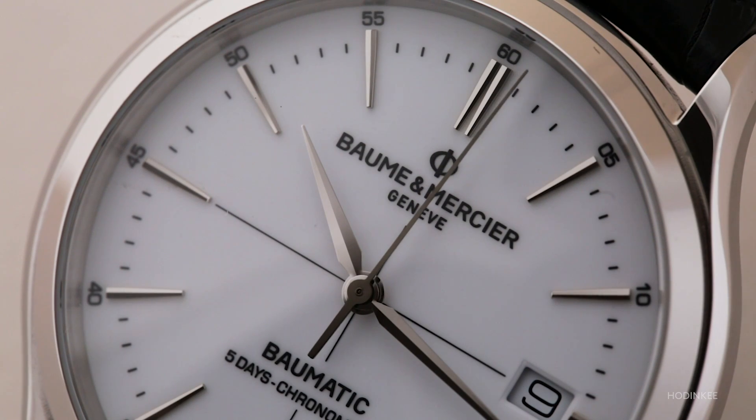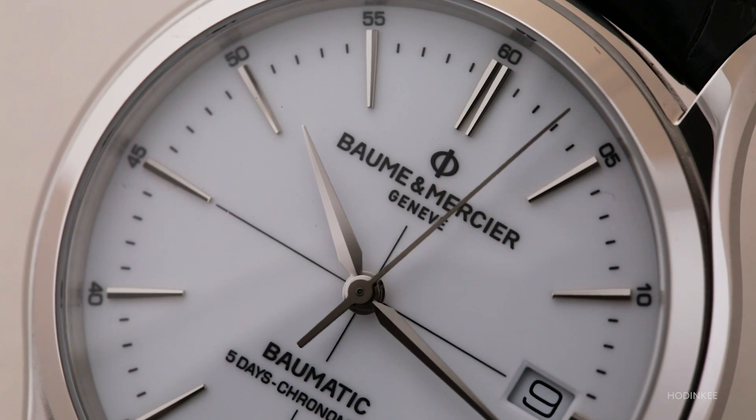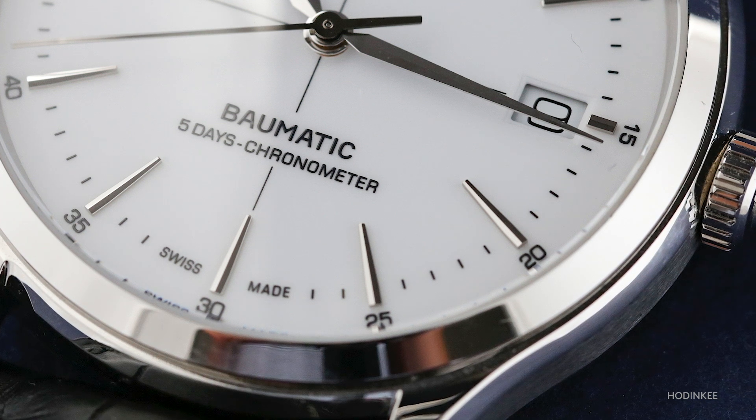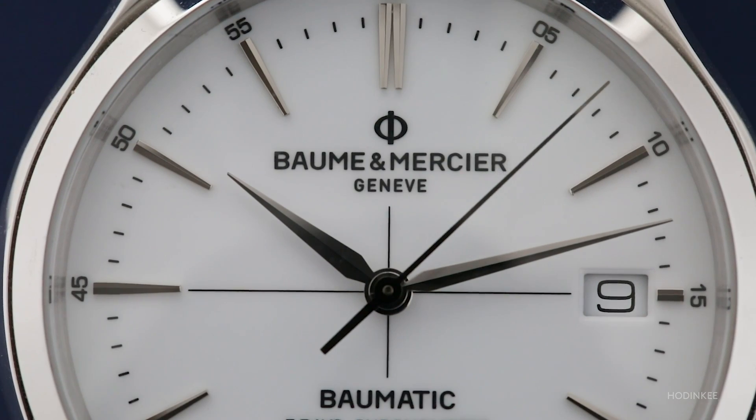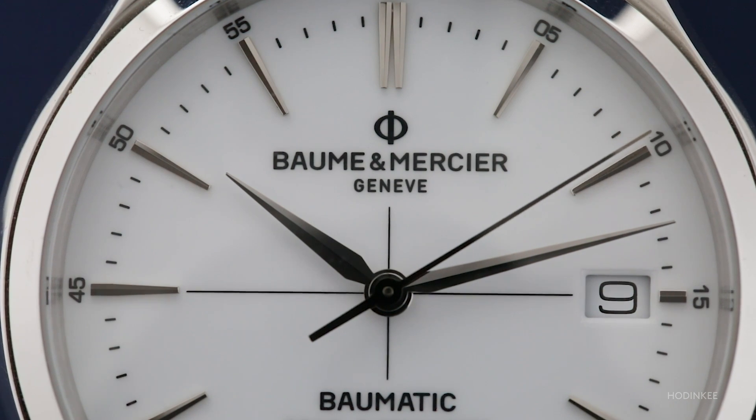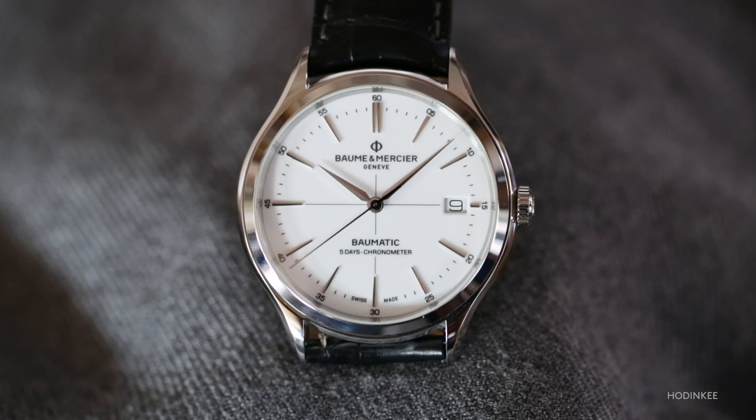We have very sharp, thin, lancet-shaped hands and very slim, dagger-shaped markers. There's a crosshair on the dial which adds to the impression of a watch that's oriented towards accuracy and really designed to be a precision timepiece.